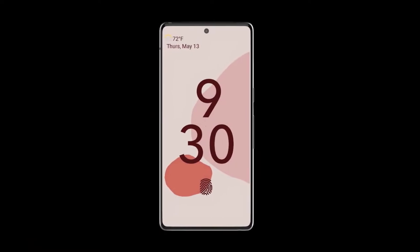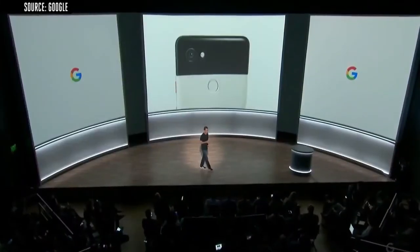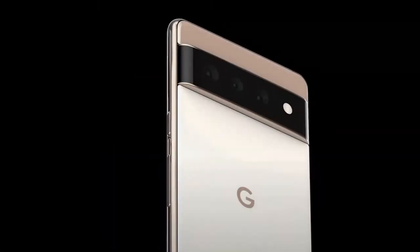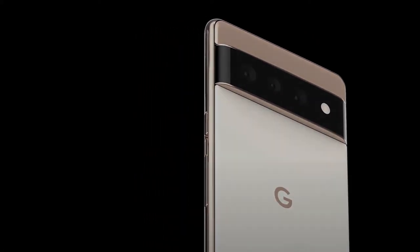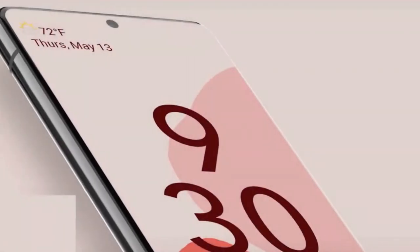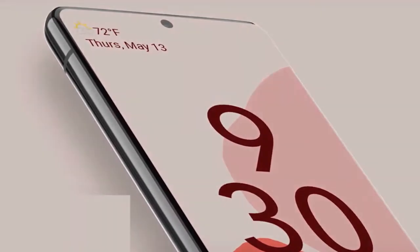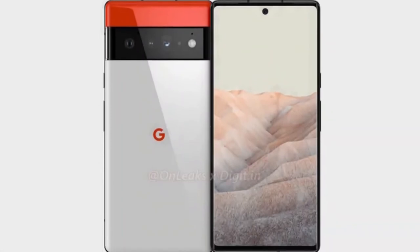In terms of price, the Pixel 3, 3 XL, Pixel 4, and 4 XL all sat in the same price bracket as flagship smartphones. The Pixel 5, meanwhile, was targeted at the mid-range. It's not currently clear what Google will do in terms of price this year, though it wouldn't be surprising to see the Pixel 6 around the same price as the Pixel 5, and the Pixel 6 Pro more expensive.